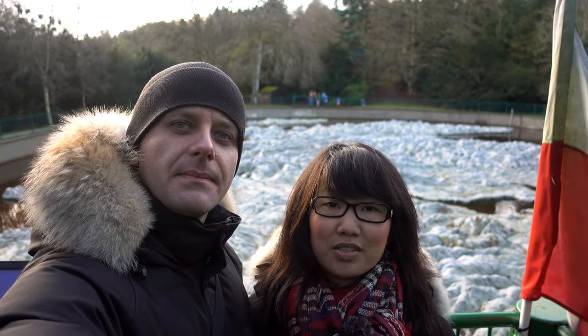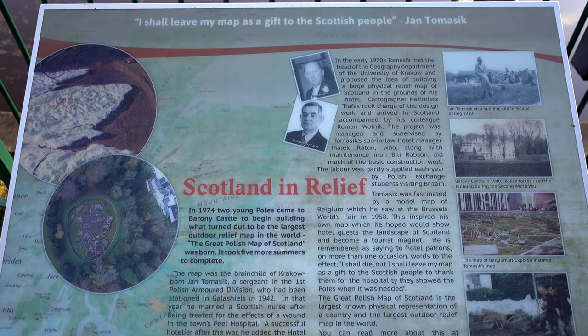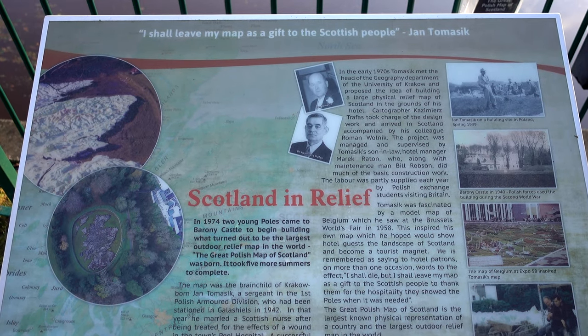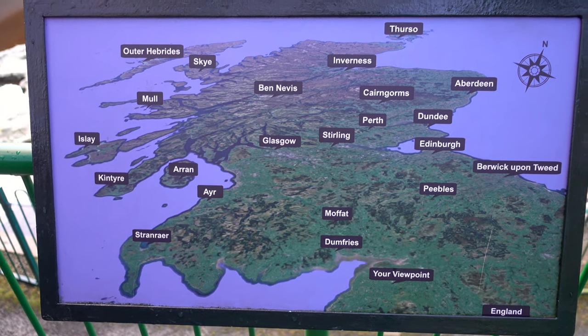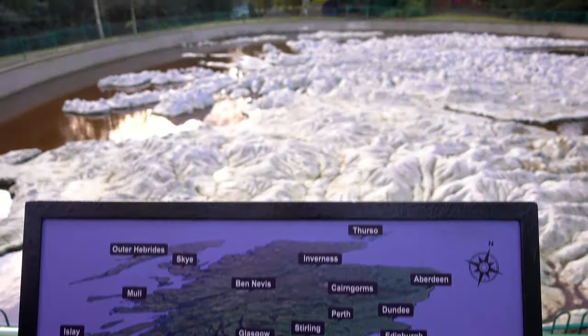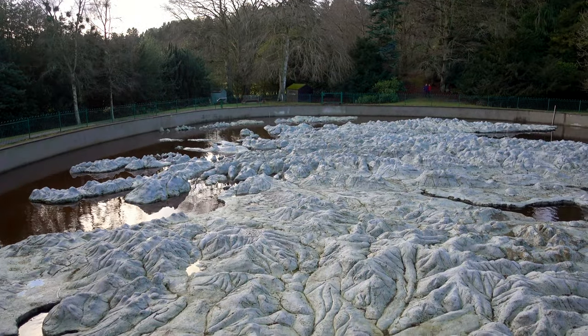Yeah, it's on the grounds of Barony Castle. The history of this map is that there were a lot of Polish soldiers in World War II, and there was one man, Jan Tomasik, that was stationed in Galashiels, which is also in the Scottish borders, and he eventually came to own Barony Castle.